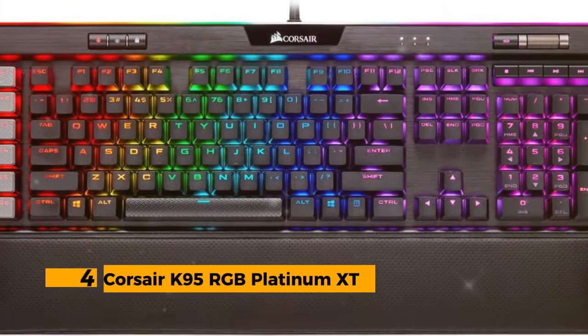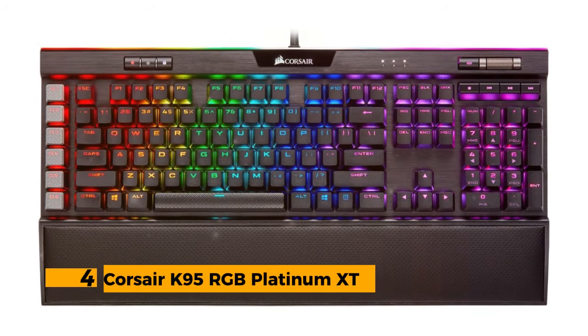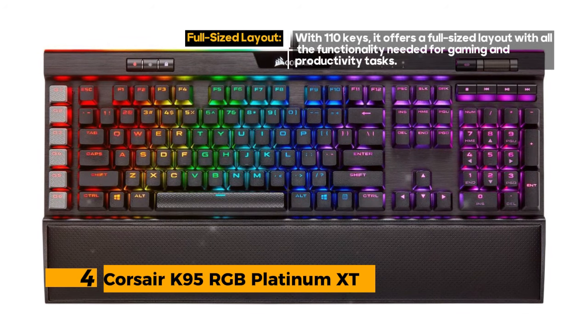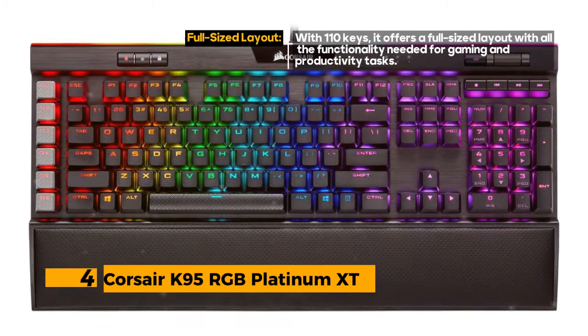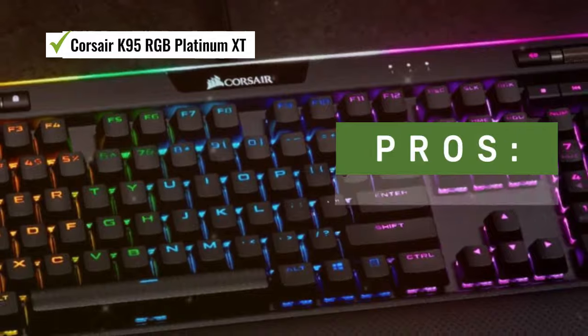Number 4: Corsair K95 RGB Platinum XT. With its per-key RGB backlighting, customizable lighting effects, and dedicated macro buttons, it's a powerhouse for gamers and enthusiasts alike. However, it's important to note that it requires two USB ports.